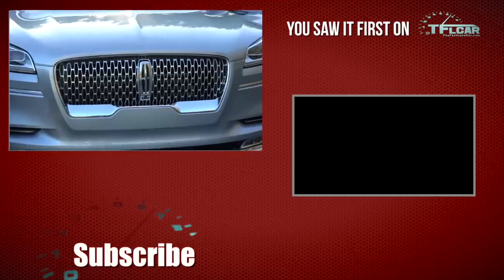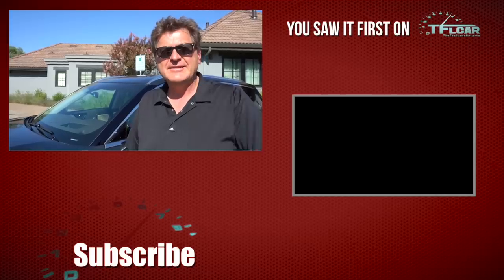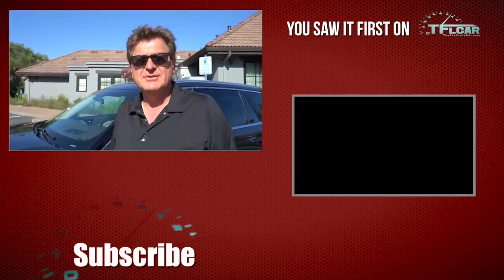We're going to do another video just on this car, so you'll have to come back to TFL Car for more news, views, and of course Aviator plug-in hybrid reviews. See you guys next time — beautiful here in Napa, but just a little hot.